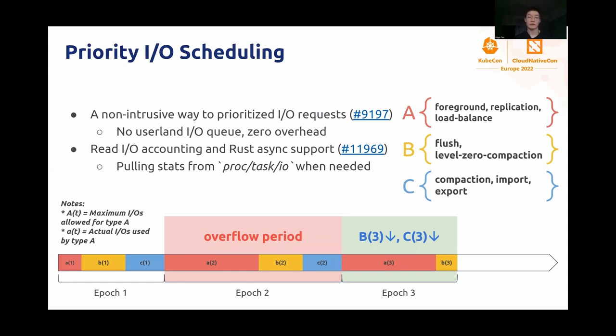After that, we have another feature called priority IO scheduling. It is not a new thing — many systems already have it. What we managed to do is add this functionality without introducing major changes to the architecture. By that, I mean we did not change the internal tasking system of TechKV. No additional IO queuing is required, and no actual overhead at all. The algorithm is again very simple. We first trace and categorize all system IOs into three different priorities — we can call them A, B, and C.